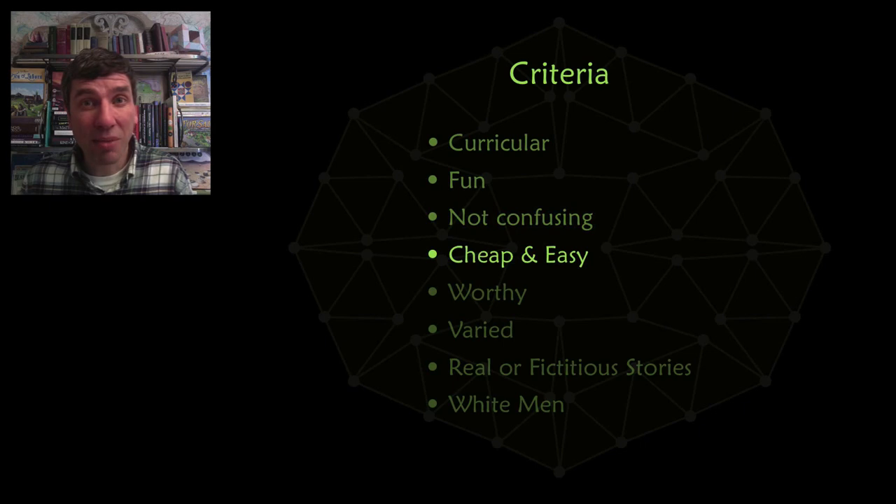These unsolved problems also have to be worthy of mathematicians. For example, the 196 palindrome problem is unsolved, but many mathematicians just turn up their noses at it — not very appealing.